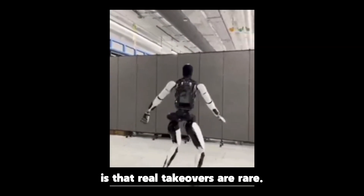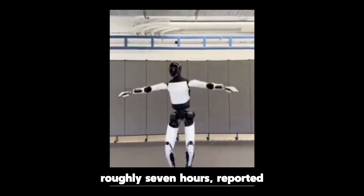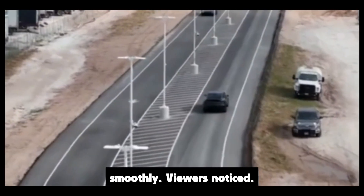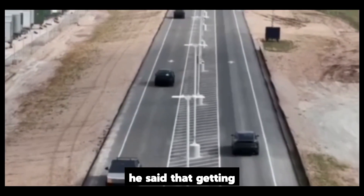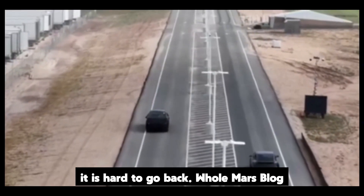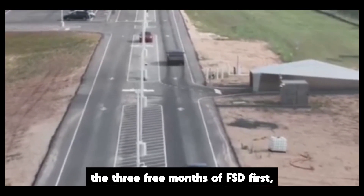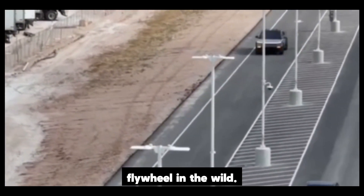The point Tesla is pushing is that real takeovers are rare. One showcase run from the Bay Area down to Los Angeles — roughly seven hours — reported zero interventions: highway, surface streets, interchanges, ramps, even parking entries and exits. FSD handled the full journey smoothly. Joey Klender's field note adds color: after a weekend demo drive through his own neighborhood's tricky traffic, he said that getting back into a regular car and driving himself actually felt like a downgrade. Whole Mars Blog and other communities are echoing the strong real-road impressions. Joey is due to pick up a Model Y this weekend and says he will use the three free months of FSD first, then roll into the monthly subscription — that is Tesla's try-then-convert flywheel in the wild.